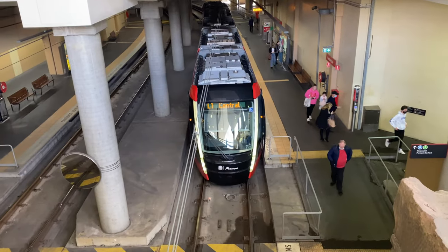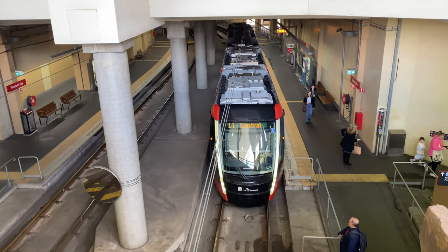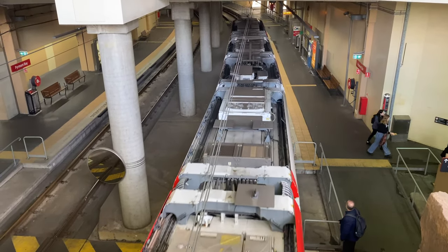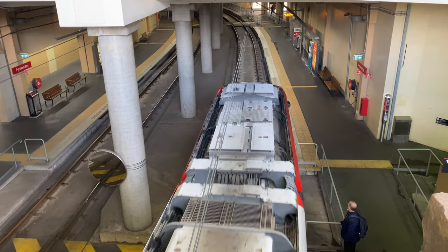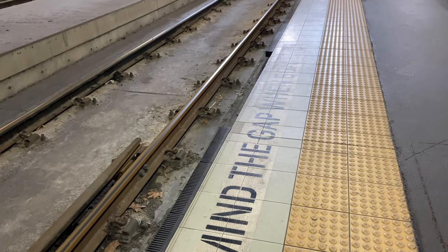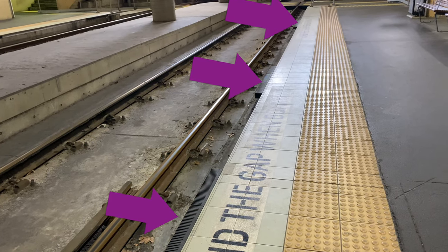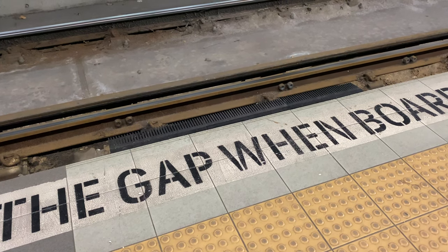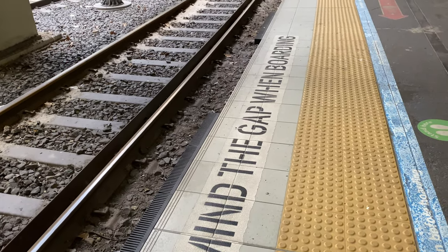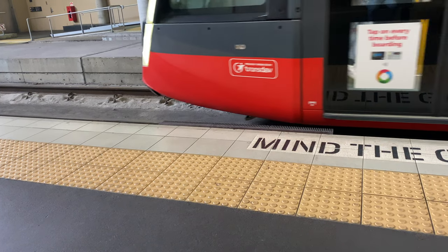When this tram departs, look out for the white air conditioning units on the roof as well as the pantograph. As the Alstom trams were not designed for this line, they don't fit the platforms quite as well as the CAF trams. So these rubber gap fillers have been progressively added to the platforms at many L1 stops to reduce the gap. They are strong enough to take the weight of passengers and yet soft enough to allow a tram to rub up against them without damaging the paintwork. However, they do require some skill from the tram driver to be effective.